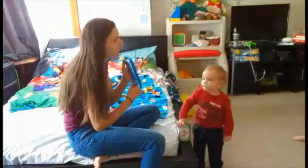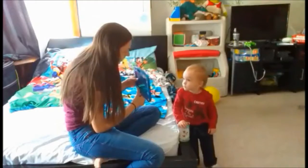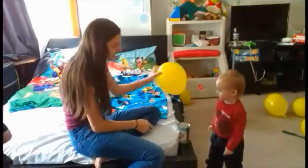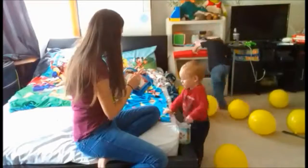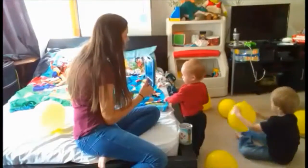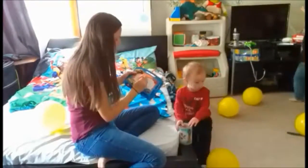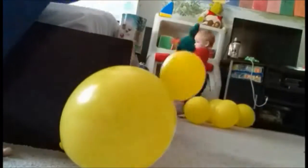Here is another activity we are doing — it has to do with balloons. On the balloons, I just wrote down a couple of letters for them to practice. I did the uppercase letter and the lowercase letter, and I'm writing a letter on the board and they have to run around and find the matching letter. Of course Paxton doesn't know his letters yet, but it's good for him to see how the letter is written.